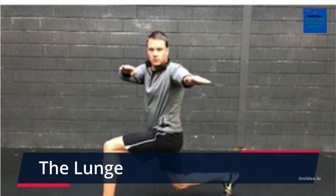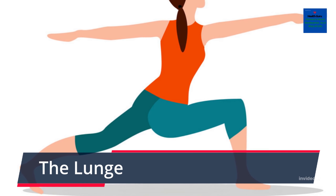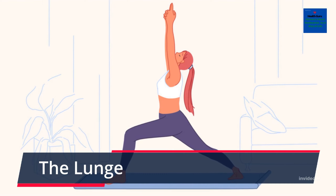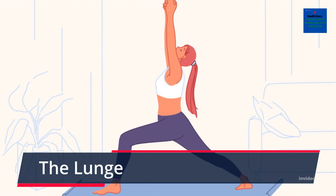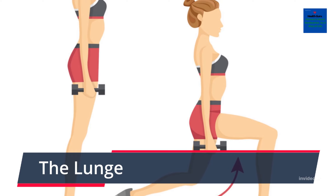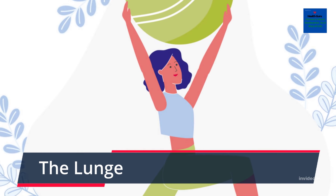The Lunge. The lunge is an exercise that works a range of muscles, alongside improving core strength and flexibility. The lunge is also extremely effective in improving your thighs. It is crucial that the correct technique is followed to reduce the risk of injury. Weights can also be added once the correct lunge technique is mastered to progress further. The lunge is another exercise that can be done anywhere, which makes it a good move to introduce into your workout.